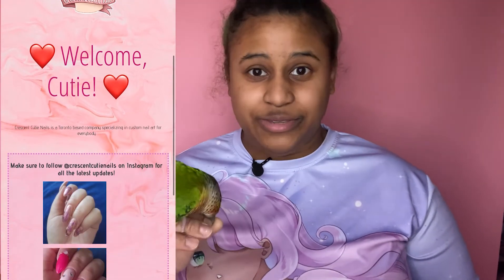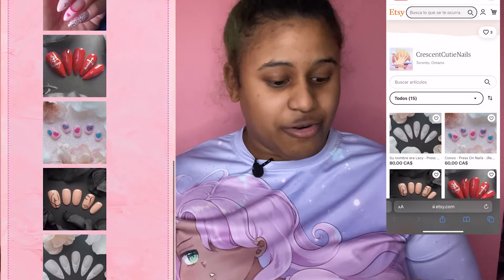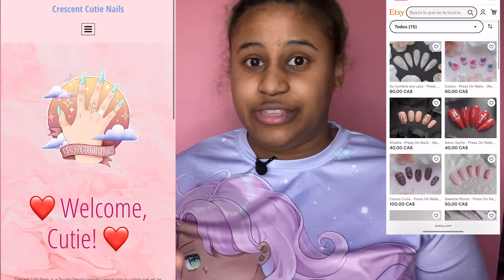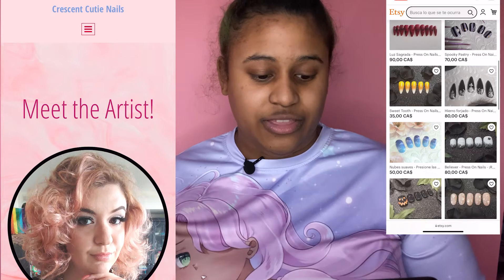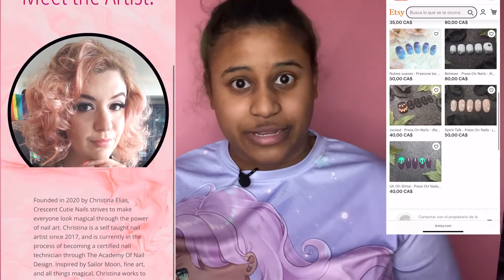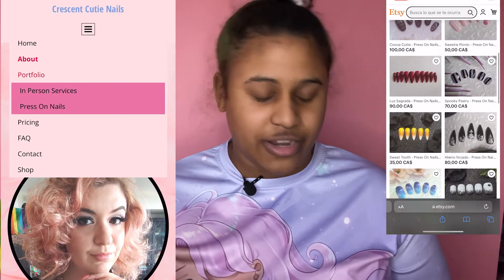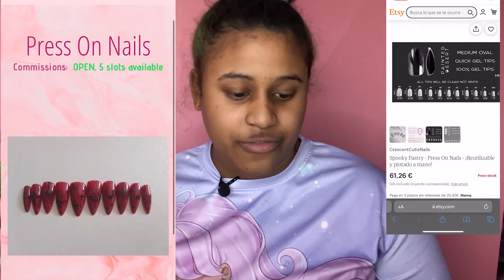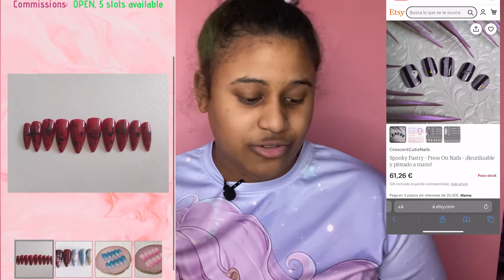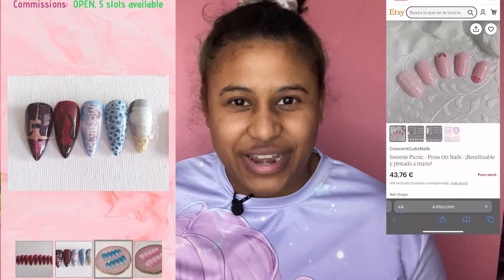They do have a website and an Etsy. I have a discount code for everyone — 15% off with code MARINA15. If you order through Etsy it is a little bit more expensive for shipping, because Christina is based in Canada, but that's nothing they can control. Definitely use MARINA15 so you can save some money on your cute nail art.